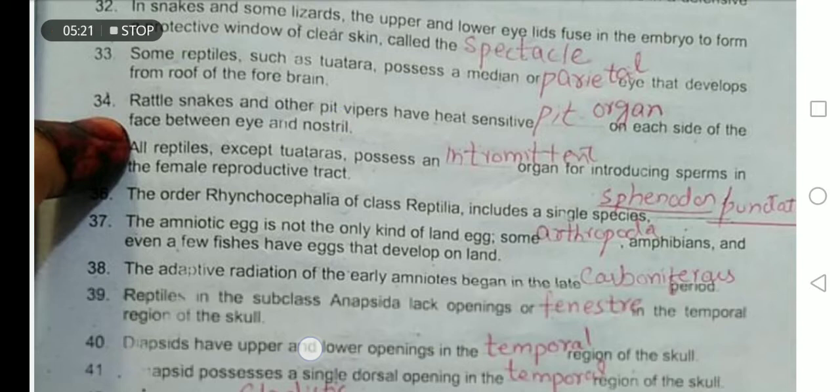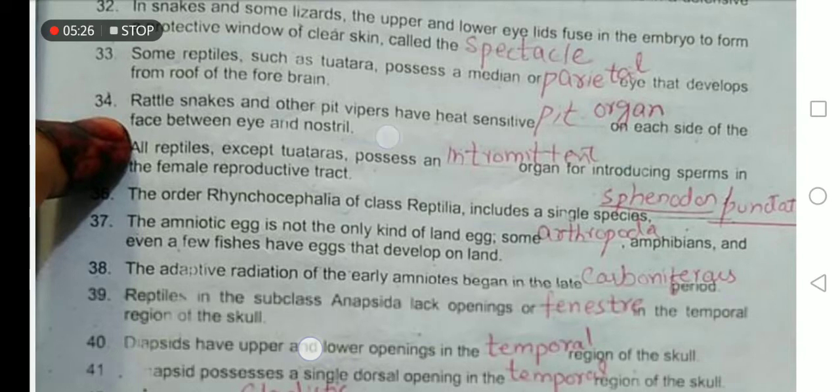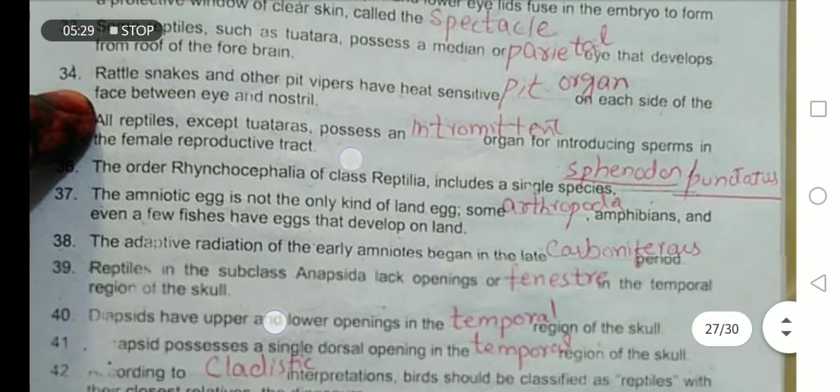All reptiles except the Tuatara possess an intromittent organ for introducing sperm into the body of the female. The order Rhynchocephalia of the class Reptilia includes the single species Sphenodon punctatus.